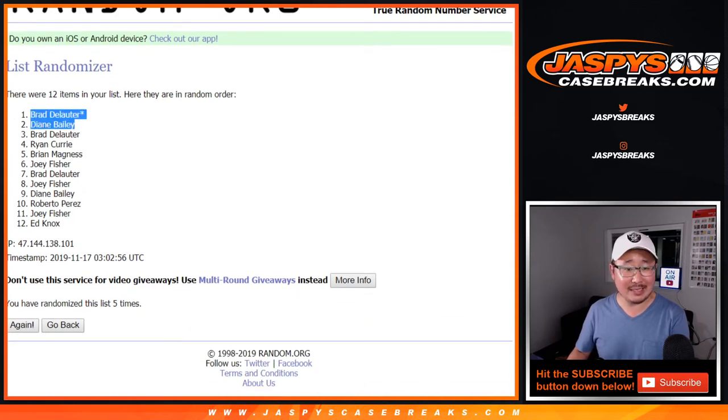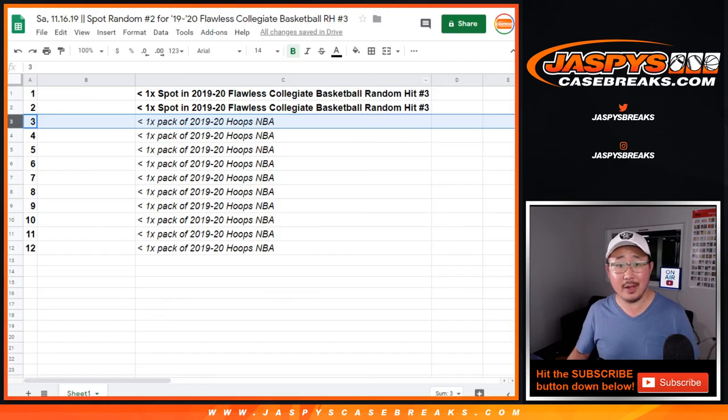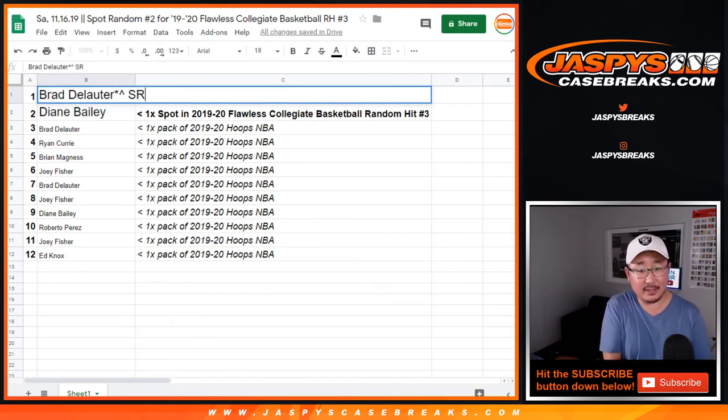Boom! Congrats to Brad and Diane — you're in the break. It's a $200 spot too. There you go — you got these in spot random.